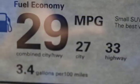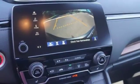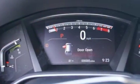Smart entry key, Pandora compatibility internet radio, power sliding and tilting sunroof, Apple CarPlay, Android Auto, and power heated mirrors.